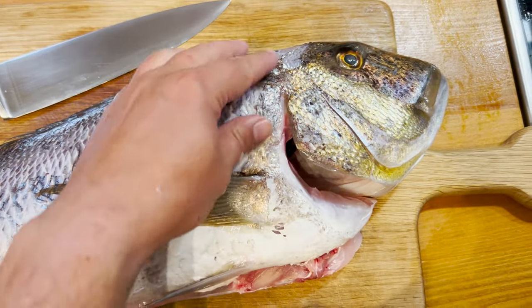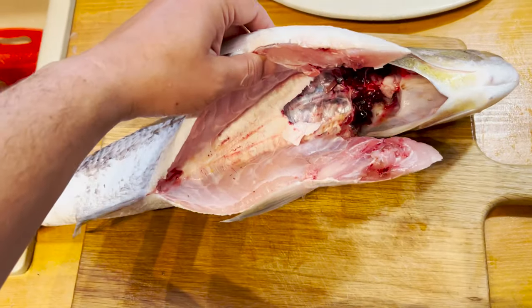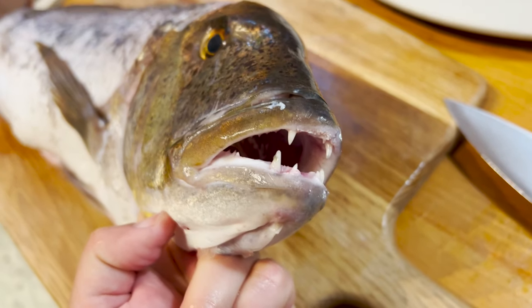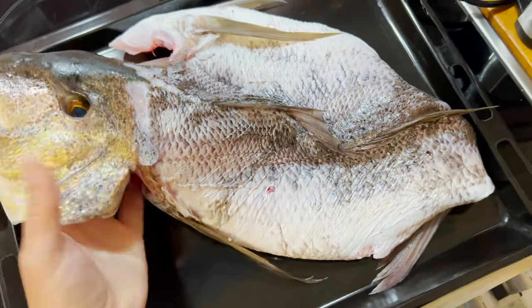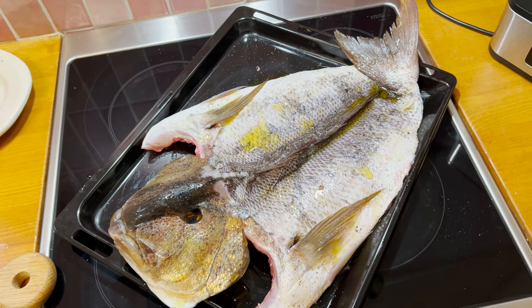Scales removed guys, it's ready for the cut! We make a butterfly cut — look at these guys, sharp teeth! Looks somehow funny — flat fish! Let's get some oil, salt, pepper and that's it. In the oven!